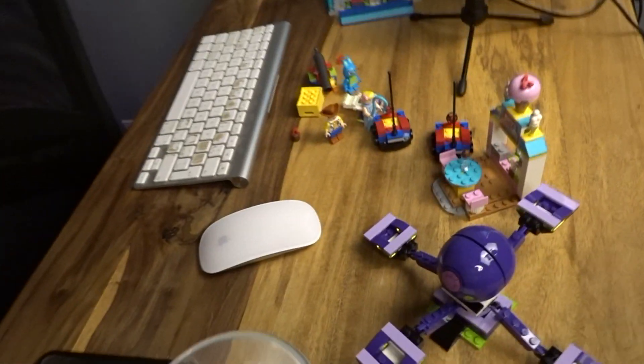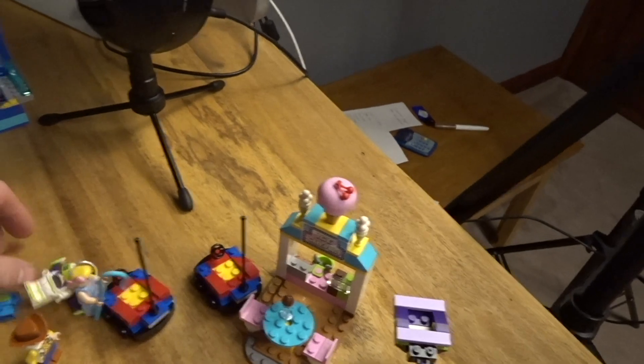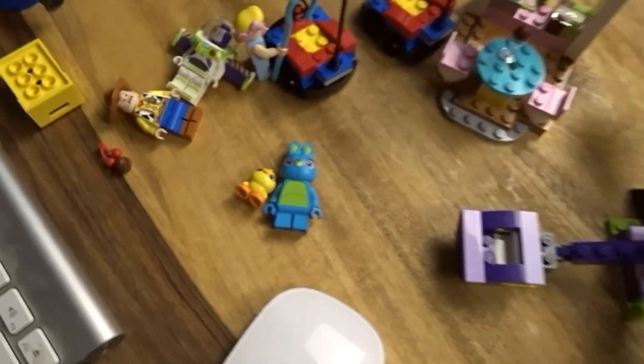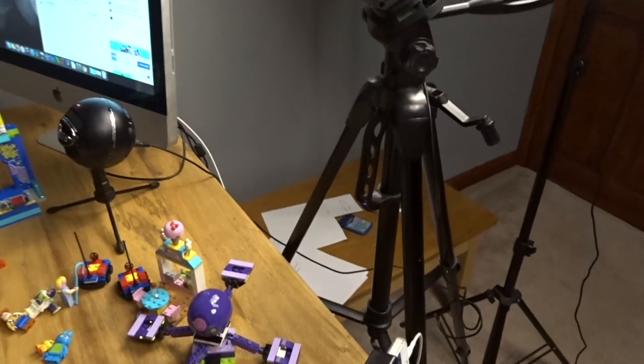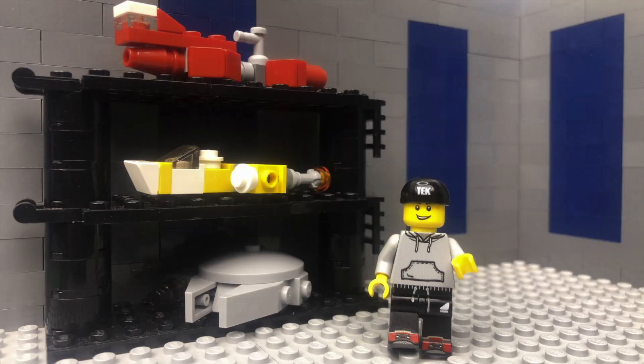I ended up streaming and built the Toy Story Carnival set — I keep calling it Toy Story Mania because that's the ride at Disney, but it's actually the carnival set. It's actually pretty cool with some fun play features, and the printed tile on top is really cool. I mainly wanted this set for the two figures — Bunny and Ducky from Toy Story 4. The carts are pretty cool too, and I'm glad to have another one of these Toy Story sets built.